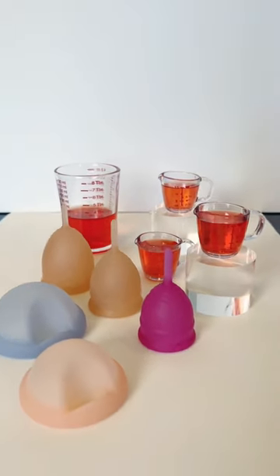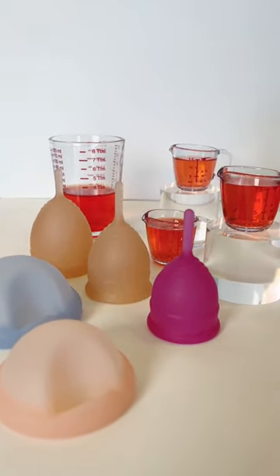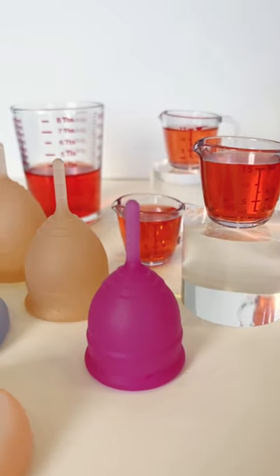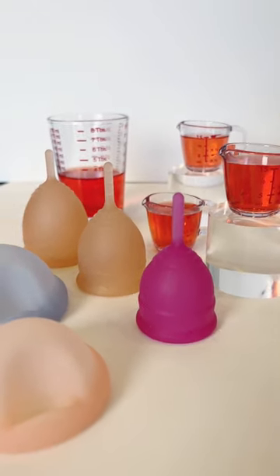By now you've probably already heard that menstrual cups hold more than tampons, but exactly how much do they hold? Let's compare the smallest sizes up to the biggest, and while we're at it, let's do menstrual discs as well.